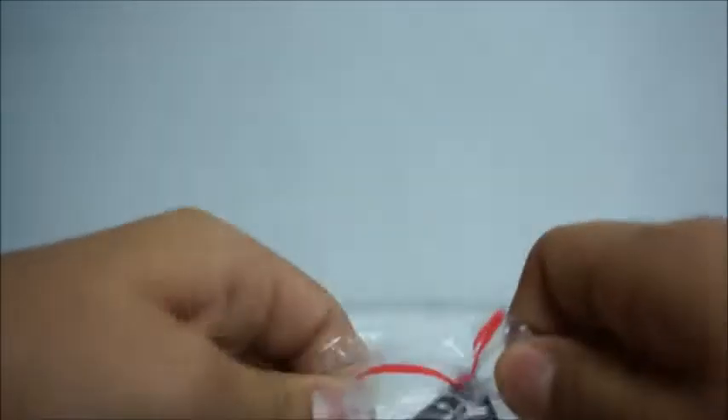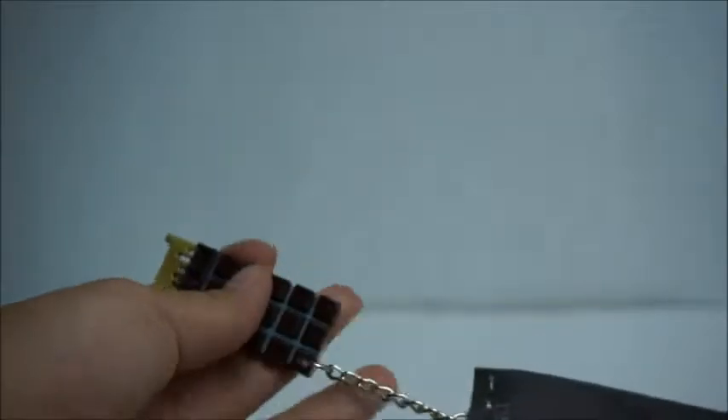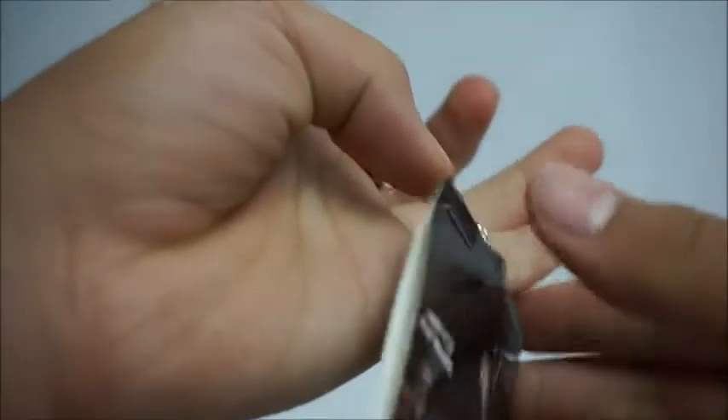And then we have this Terminator-looking thing — open it up really fast. Oh, it's a keychain! Hold up, I thought it was like a USB or something. Yeah, it's a keychain.